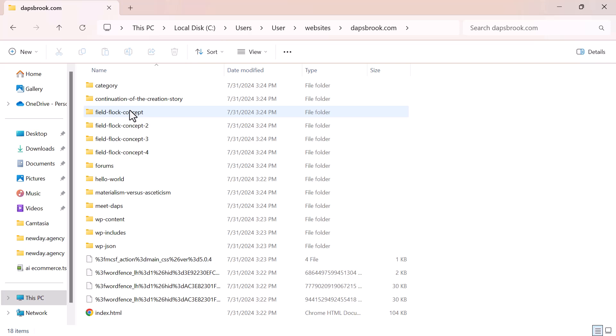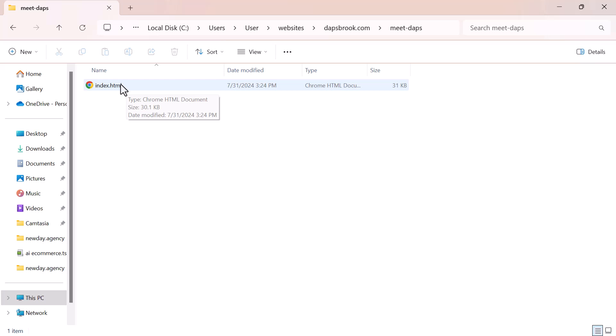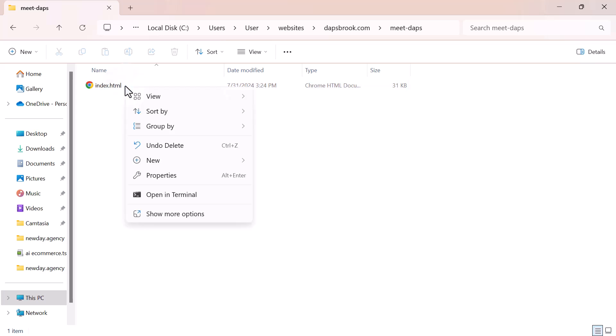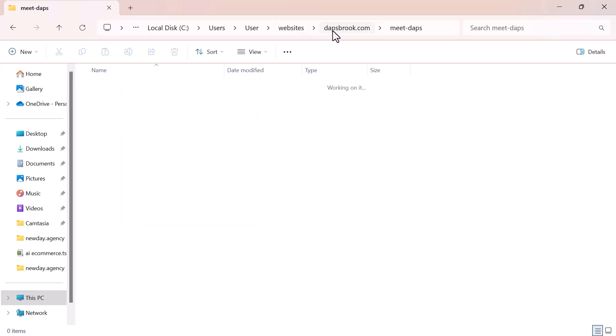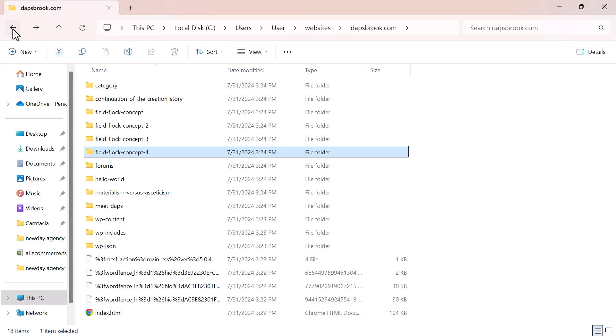Opening the folder you can see everything has been copied. It was a WordPress website, so you'll find wp-includes and wp-content folders. There's a homepage file and an About page file. Opening the About page shows index.html — you may want to rename it to about.html to keep things organized, especially if you plan to upload to a live server. Rename the files as needed depending on how the crawl was structured.